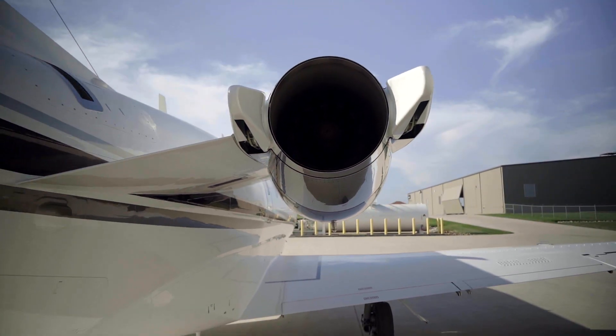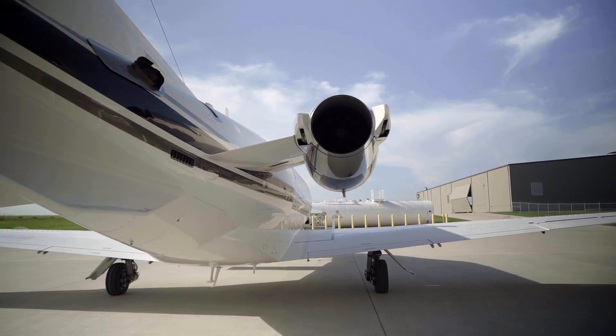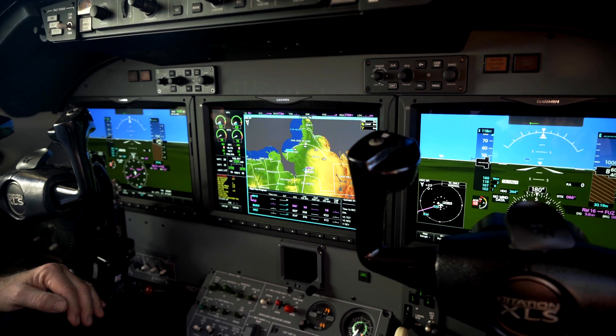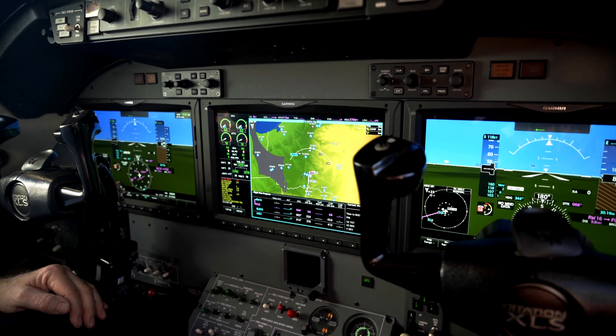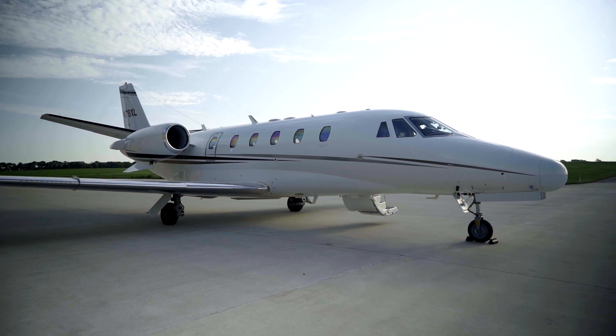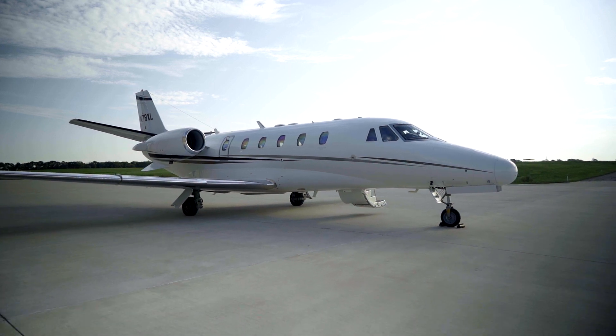V ref shows a tremendous change in value when you add the G5000. From an operator's perspective, if you're going to make that decision to invest, the market is going to stand behind that. I've seen two airplanes come through here with the G5000 — we put them on the market and within 48 hours both airplanes were gone.